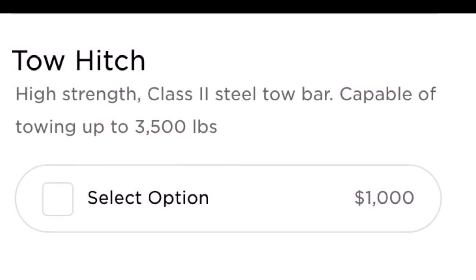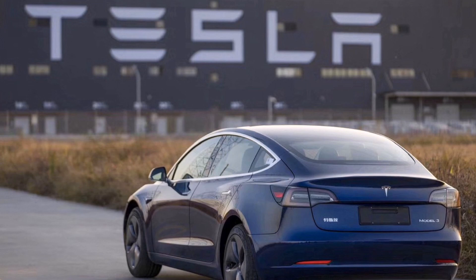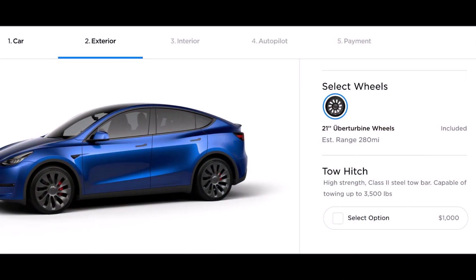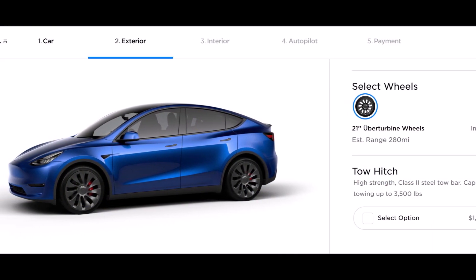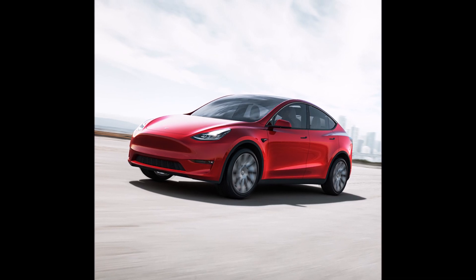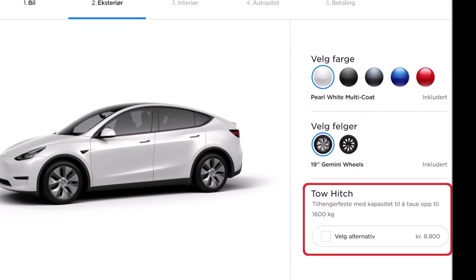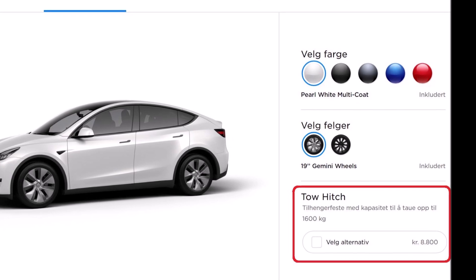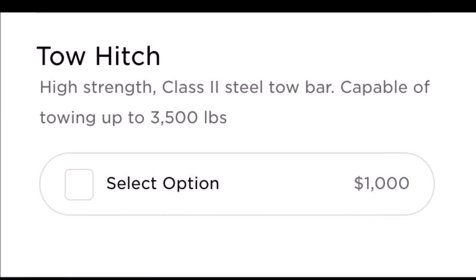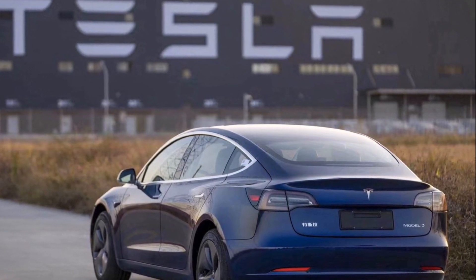The Model Y is already pretty flexible — it fits three adults and a bike. But between the Model Y's increased cargo capacity, roof rack availability, and now a tow hitch, it should turn out to be even better. There is no word on whether the tow hitch will be available as a retrofit for existing vehicles post-delivery, but it can be added to current orders which have not yet been fulfilled. If you are interested in adding this to your order, you can go into your Tesla account and click Edit Design.